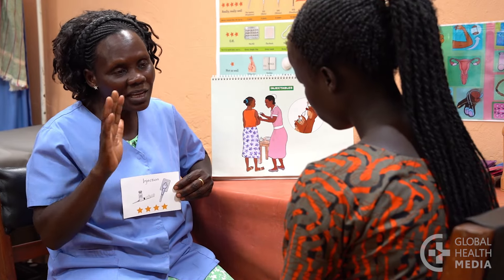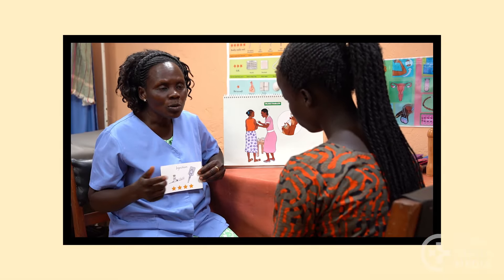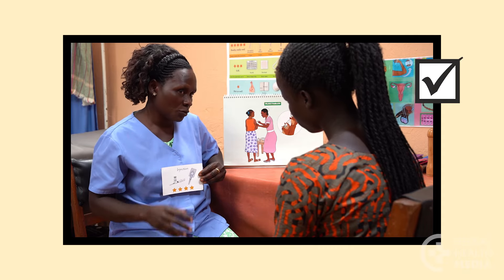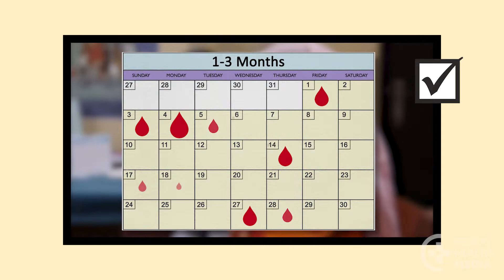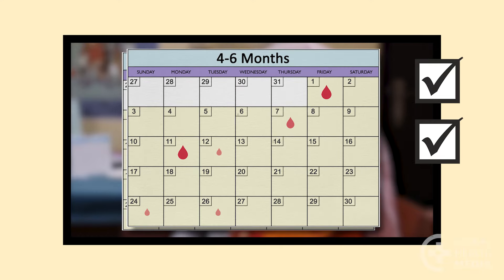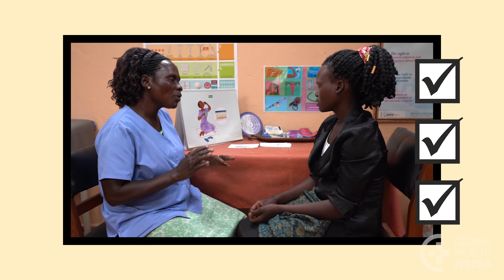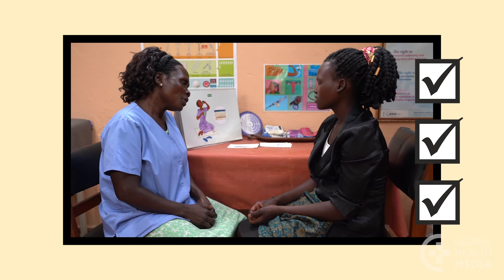Remember: bleeding changes with contraceptive methods are normal and not harmful. They commonly get better over the first three to six months as the woman's body adjusts. Having no bleeding at all is also normal and safe — blood is not building up in the body.